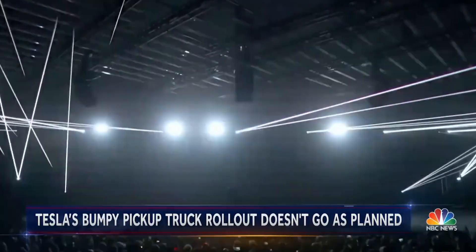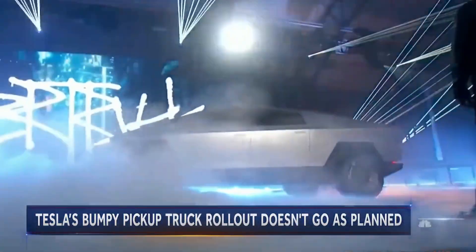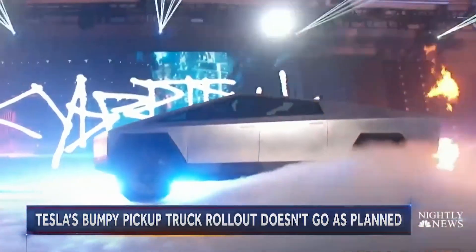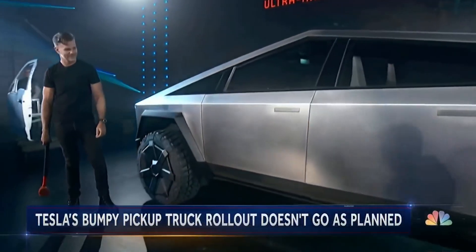Doesn't look like anything else. Elon Musk unveiled Tesla's new battery-powered Cybertruck — a Mad Max meets DeLorean version of a pickup, made of ultra-thick stainless steel.